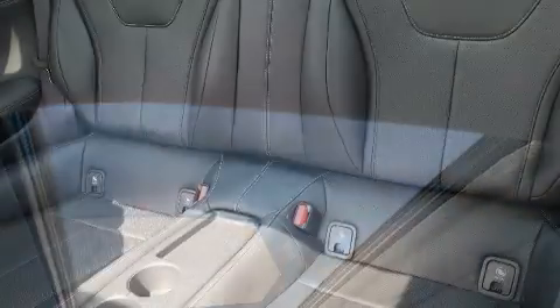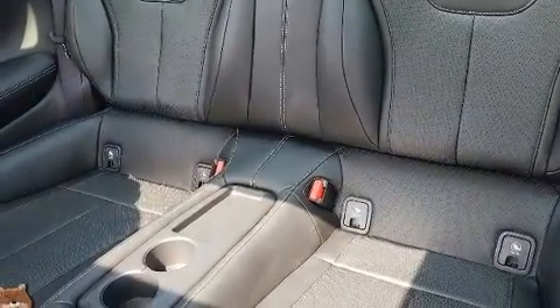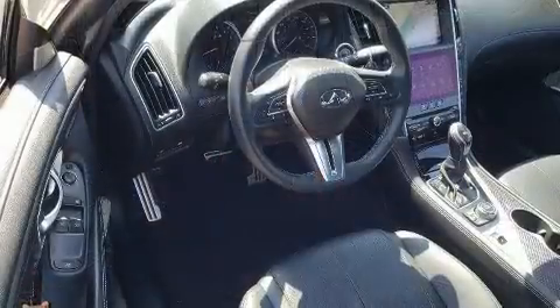Audio features include a CD player with MP3 capability, steering wheel mounted audio controls, and 13 speakers ensuring optimal sound no matter where you're seated.